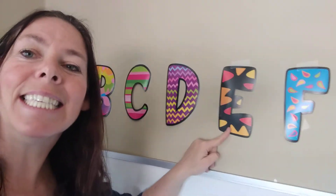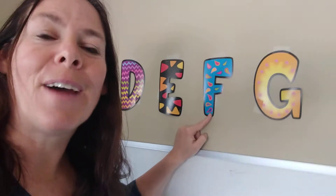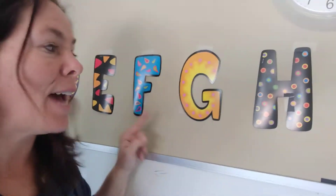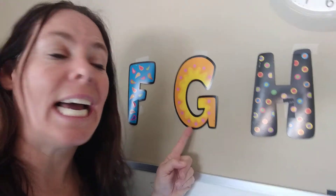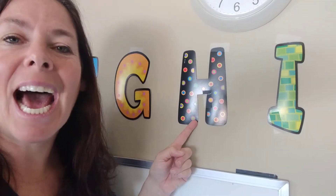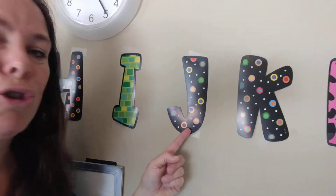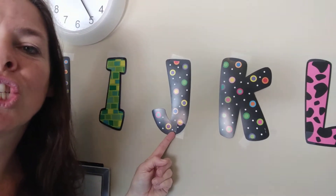E says E and E. F says F, F says F. G says J and G. H says H, H says H. I says I and I. J says J, J, J.